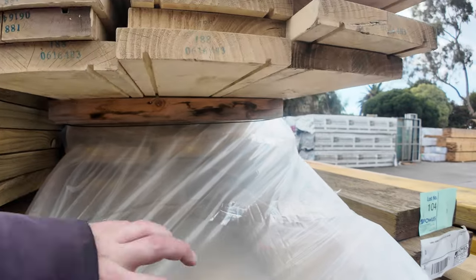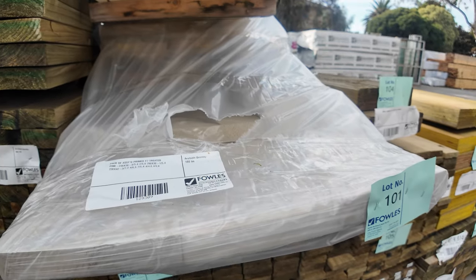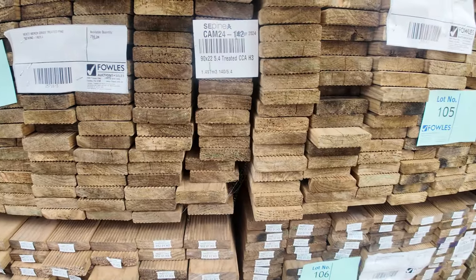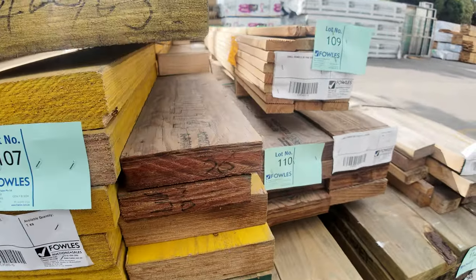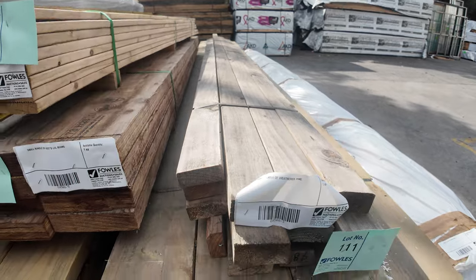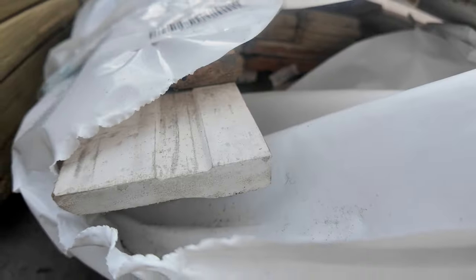Lot 101 is an interesting one — it's a mixed pack of primed F7 treated pine, really nice looking stock. All sizes and lengths are listed in the catalogue — a real good looking pack, that one. Then four packs of treated pine decking, 90 by 22, 5.4s. A few packs of LVL beams — those small packs just cleared to the highest bidders. Also a little pack of decking lot 109, lot 111 — a little pack of weathered pine. A couple of packs of architraves, assorted sizes and profiles, lots 113 and 114.